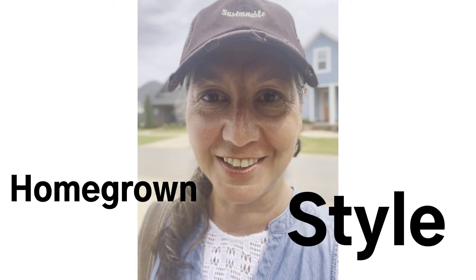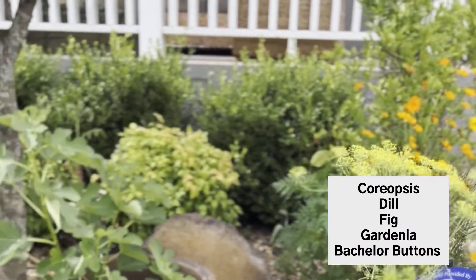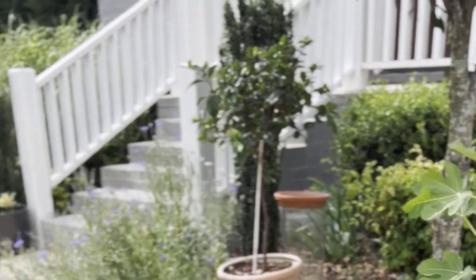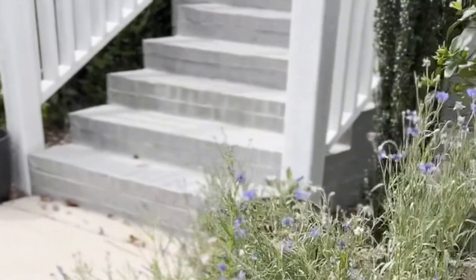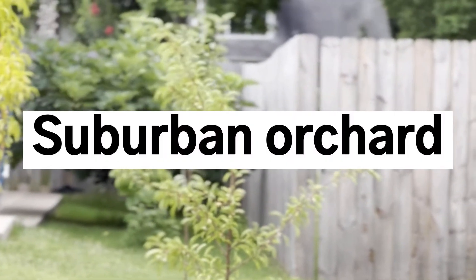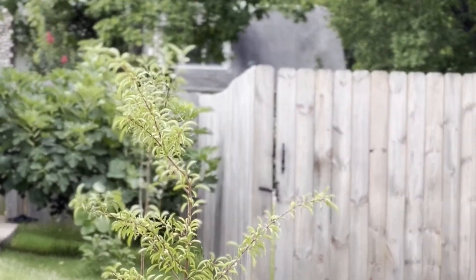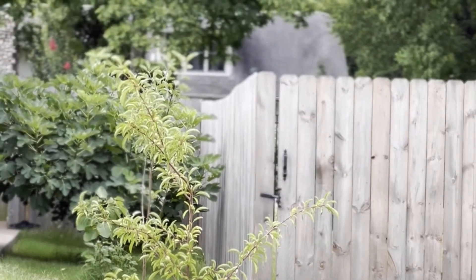Someone asked what our garden is looking like these days. Truth is, it's spread out all over the yard, but I'll try to give you a little peek of what's going on. The fruit trees are planted on the side of the house. We have a peach, an apple, a plum, and four fig trees.